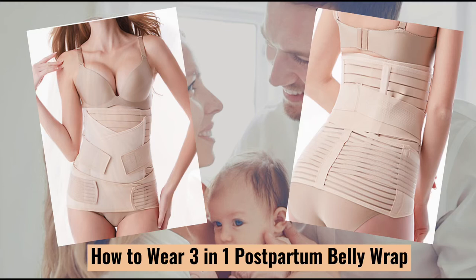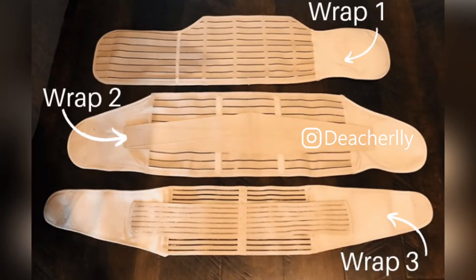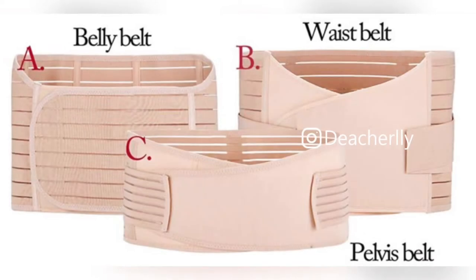Today we will introduce you to the 3-in-1 Postpartum Recovery Belt. It can be used in every stage of our post-birth recovery period.